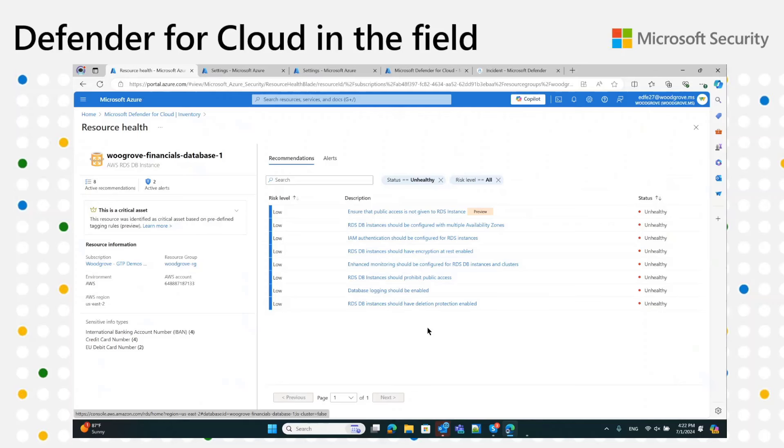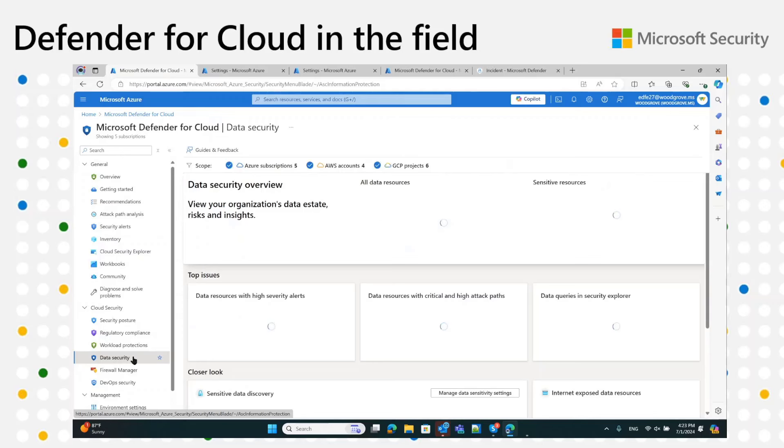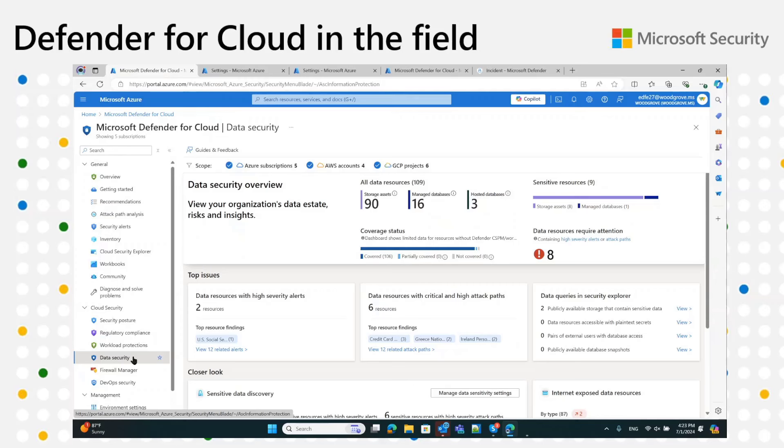Once you've onboarded many accounts with many resources, going over the list of recommendations becomes tedious and hard to focus. That's where the next building block comes in — Defender CSPM — which assesses various misconfigurations on the database itself and on resources that interact with it, giving you an understanding of how your database is at risk and helping you remediate the most critical misconfigurations. A few episodes ago, Marianne shared the data security dashboard, which is a great way to see the value of protecting data resources as part of Defender CSPM.